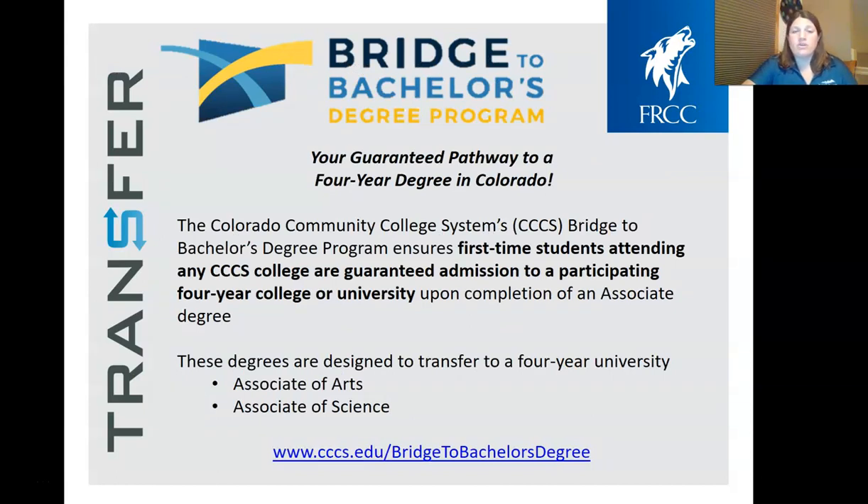There's also a fairly new program in Colorado called the Bridge to Bachelor's Degree Program, sponsored by the Colorado Community College System. All 13 community colleges in the state are participating. Basically, any first-time student attending a Colorado Community College System college is guaranteed to be accepted into a participating four-year university or college once they complete an associate's degree — an Associate of Arts or Associate of Science. Currently, eight four-year colleges are participating. It's essentially a guaranteed path to be admitted into that next four-year school.